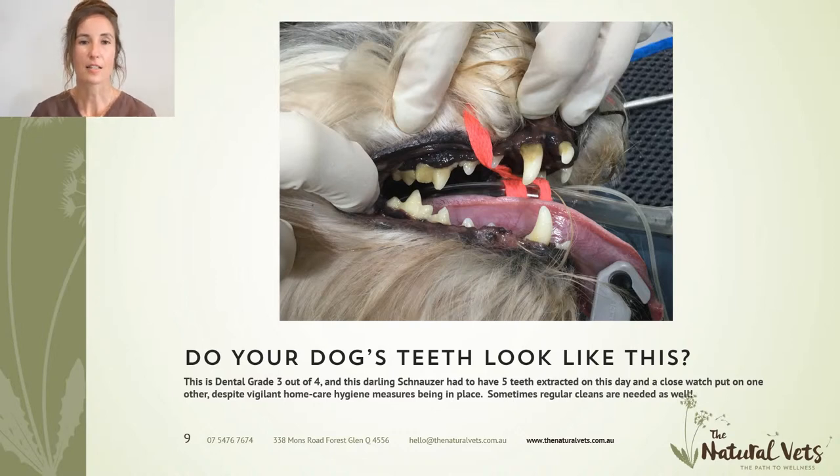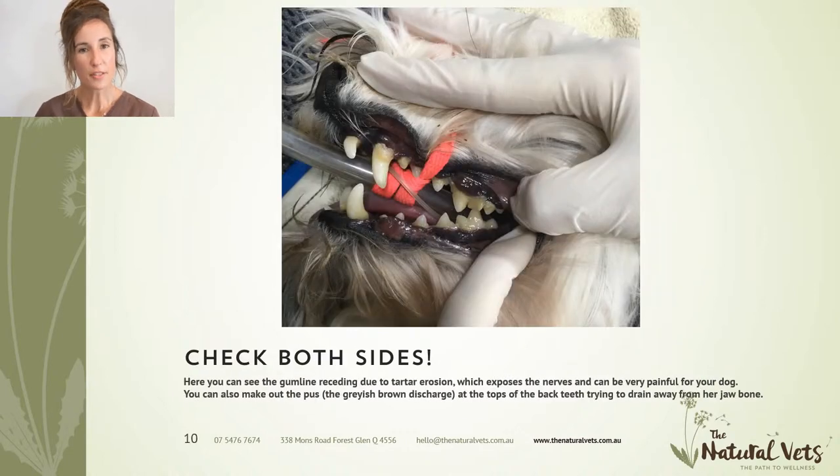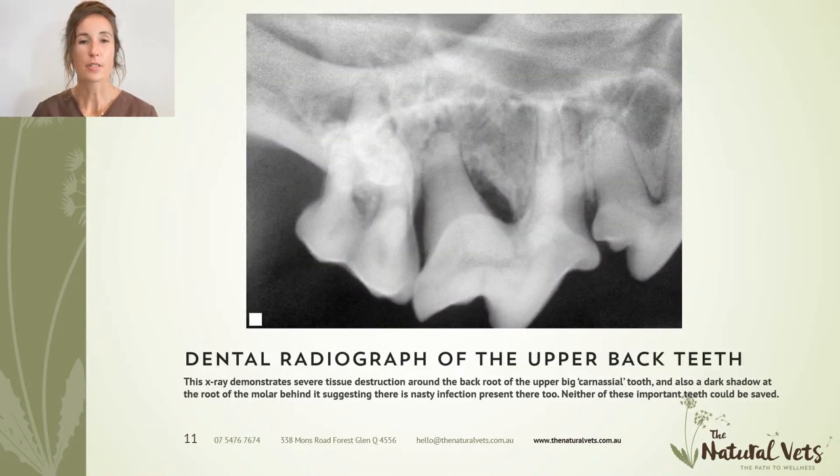This is one of our dental patients. The teeth don't look that bad, but this is actually dental grade three. There's gum recession around the big carnassial tooth at the back of this dog's mouth — and where there's gum recession, there's likely daily pain because nerves can be exposed. On the other side of the mouth you can see a grayish discharge — that's actually pus draining from around the roots of the teeth, despite really vigilant home care and quite regular dental cleans. We did have to extract a number of teeth that day. The x-ray showed severe destruction around the back root of the carnassial teeth and a large shadow at the molar — infection rotting away the jawbone, and nothing could be done to save those teeth.